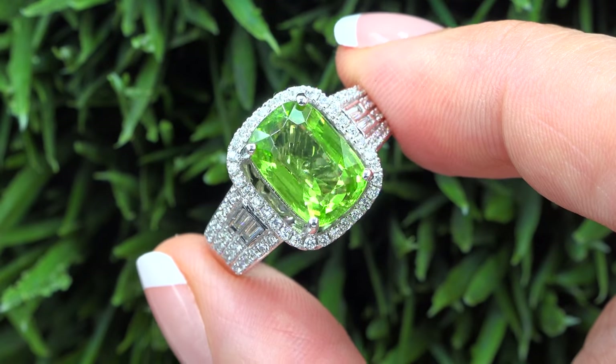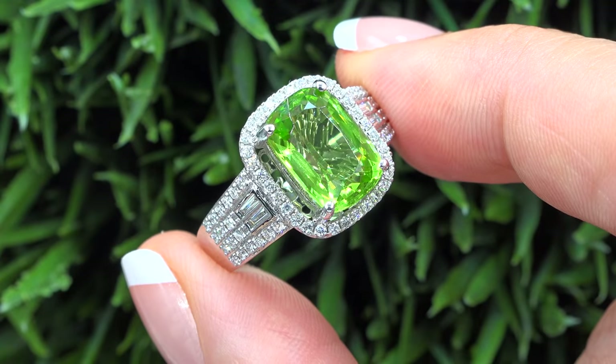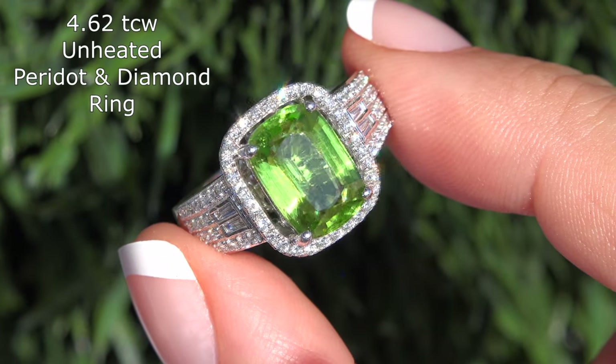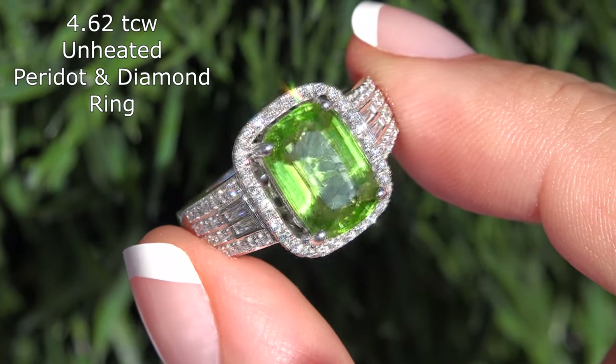Welcome to Certified Jewelry. It is my privilege to present to you this one-of-a-kind VVS Clarity 4.62 total carat weight yellowish-green peridot and diamond cocktail ring.